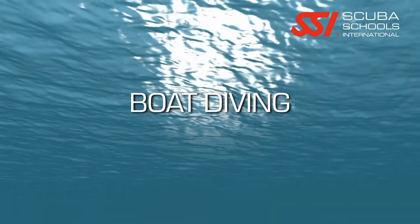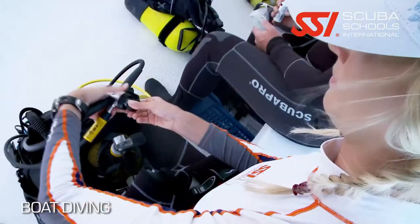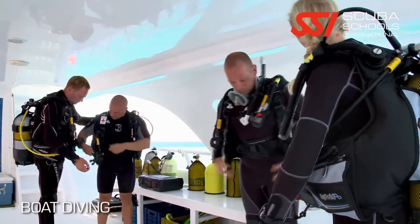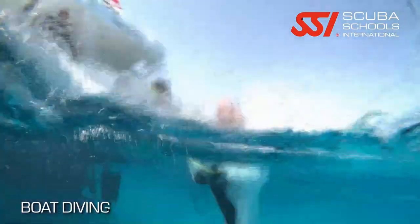The boat diver certification is going to teach you how to stow equipment on the boat. You're going to learn the different areas of a boat — whether it's the stern, the bow, the leeward side, the windward side, the port side, or the starboard side.